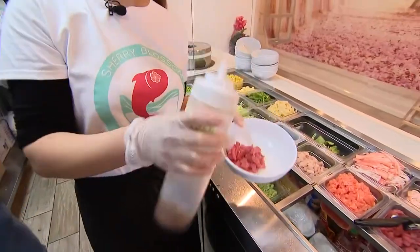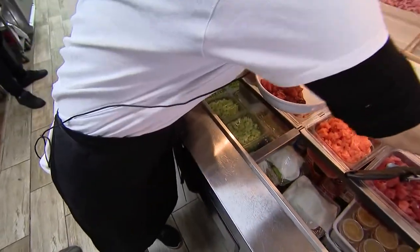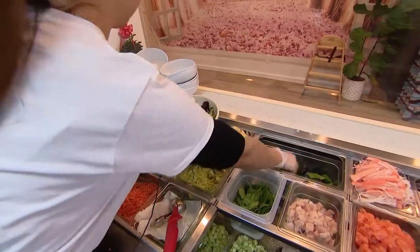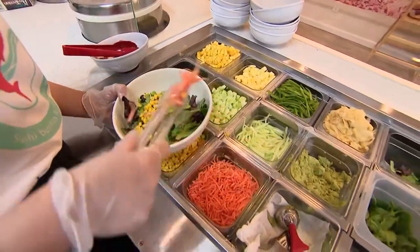Marinated tuna. And what kind of marinade is that? It's marinated in gluten-free soy sauce, sesame oil, and then we put some scallions and some tobiko. And those are the fish eggs again? Yes. Half white and half organic mixed greens, edamame beans, some corn, some carrots, some diced cucumber.